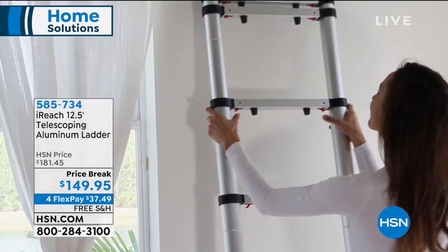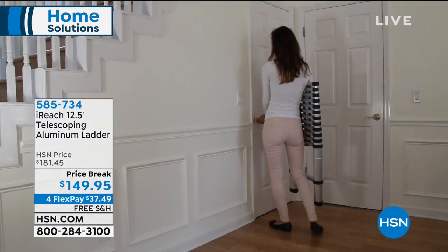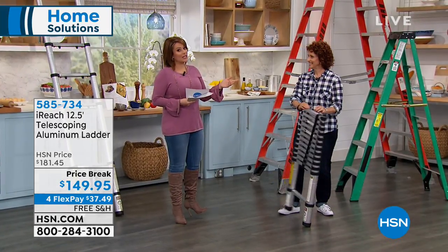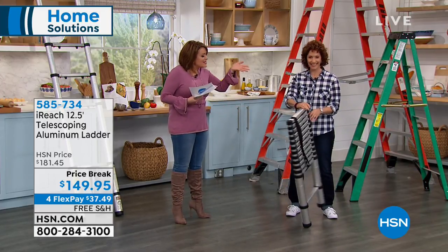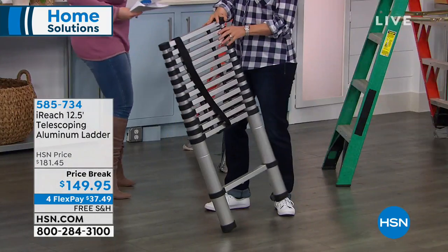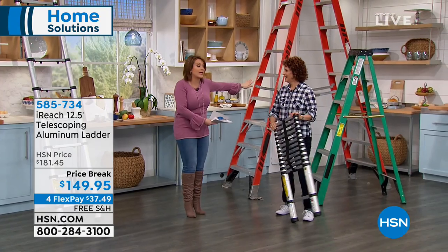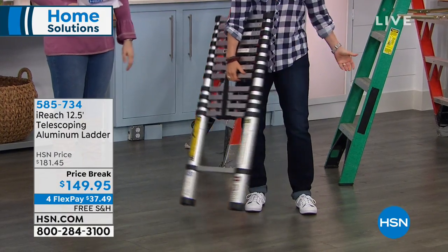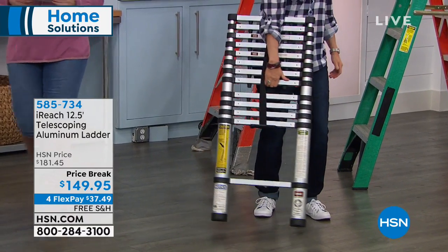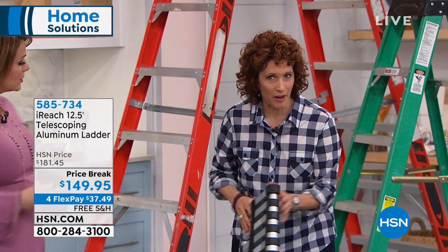We've got Linda Lide here to tell us all about it. She is a published author of two home improvement books, a master carpenter, and has been in the industry fixing things for more than 20 years. This is what she has in her garage taking up space — and she's always afraid it's going to tip over. This is your solution. This is a 12-and-a-half-foot ladder. I like to call it the 'ladies' ladder' — it's a smart design. It's flat — you could put it behind your door, in your closet, or in your trunk.